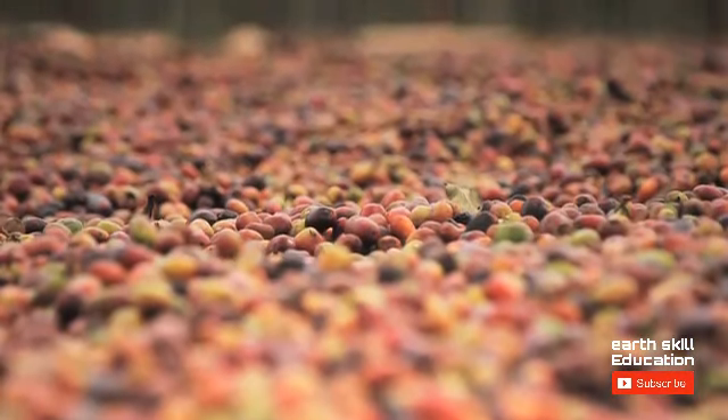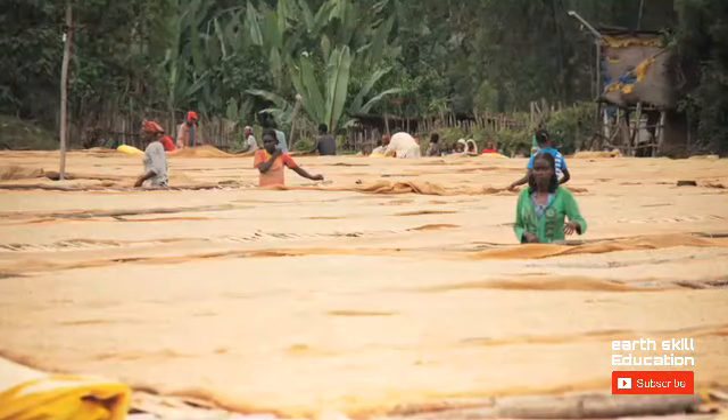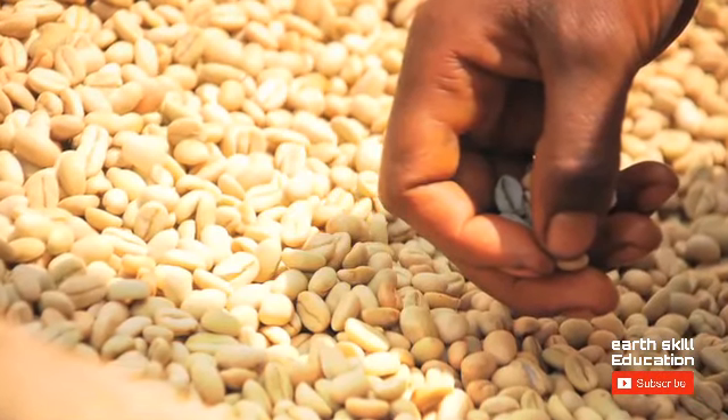The outer pulp and parchment of the coffee cherry are removed to reveal two beans, which are then cleaned, dried, graded and then hand-sorted.